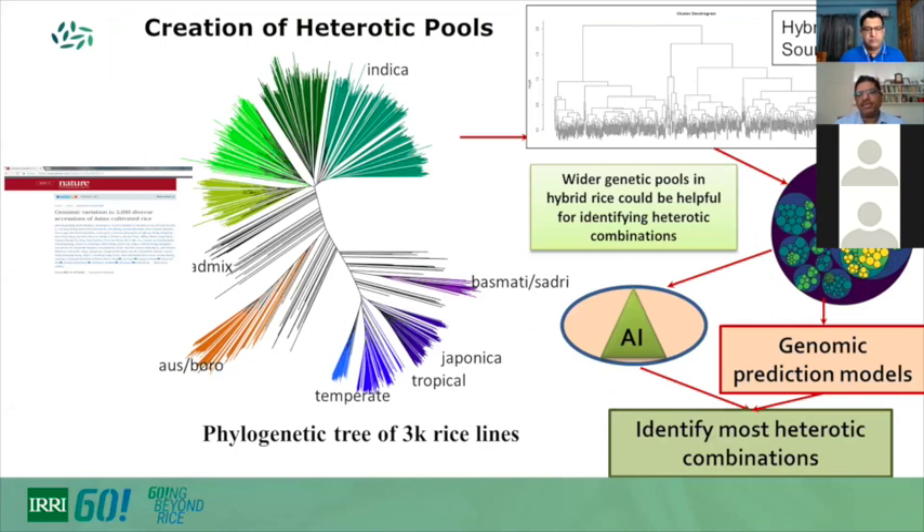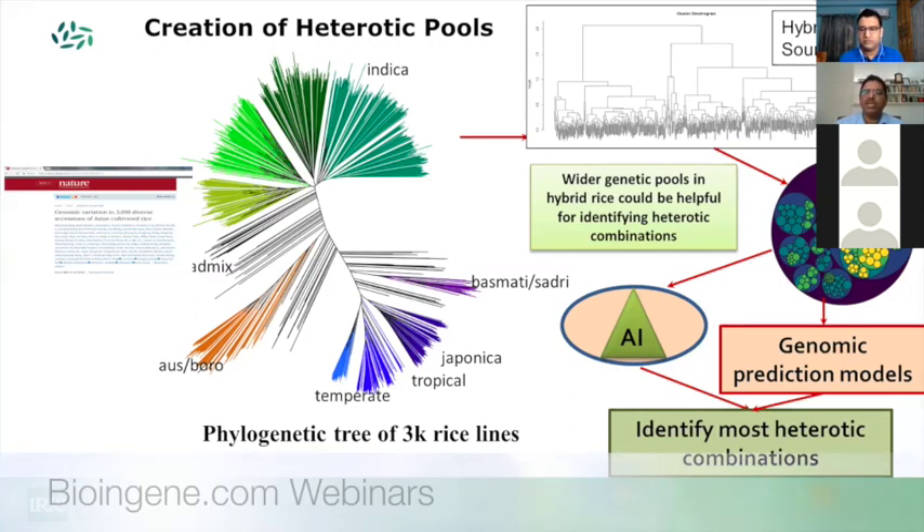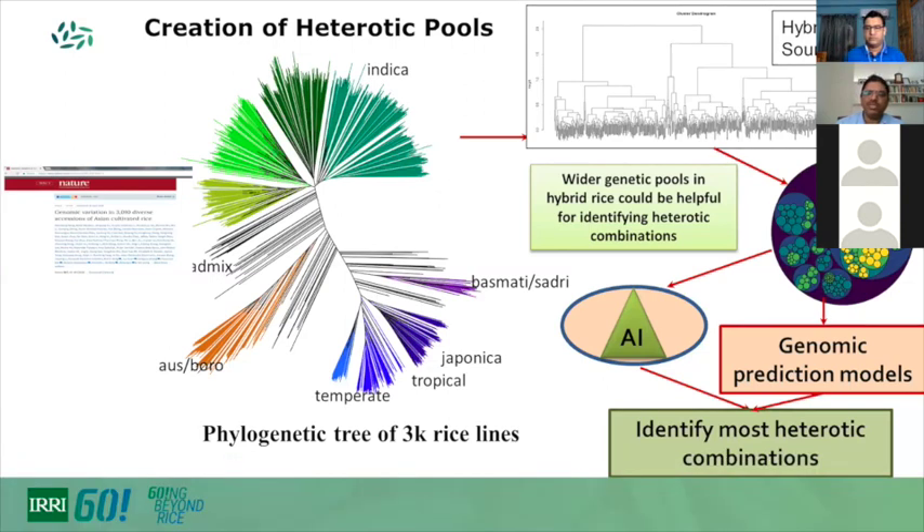At IRRI, we are creating heterotic pools using the 3K genomes, where more than 500 materials are used directly in multi-stress breeding programs. Our source nursery has been classified into different heterotic pools. When crossing widely divergent genetic pools, the likelihood of getting good combinations increases. We are employing artificial intelligence, genomic prediction models, and machine learning tools to predict the best combinations and reduce the cost of identifying them.